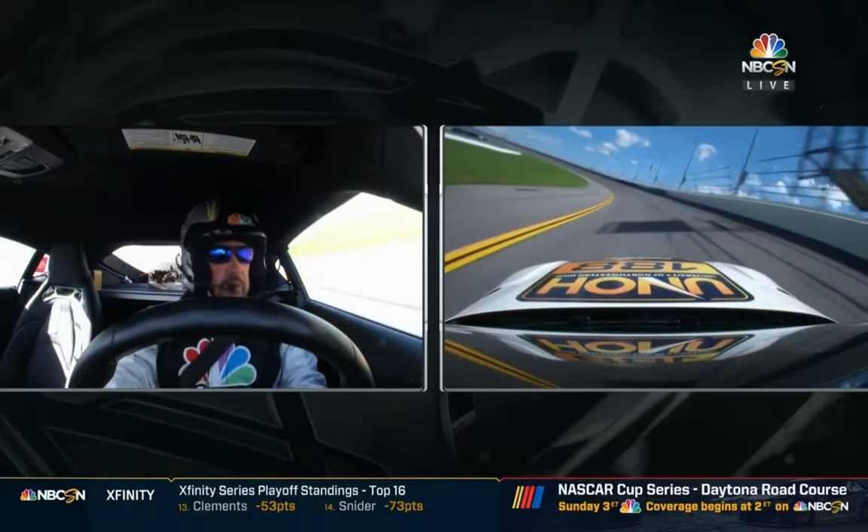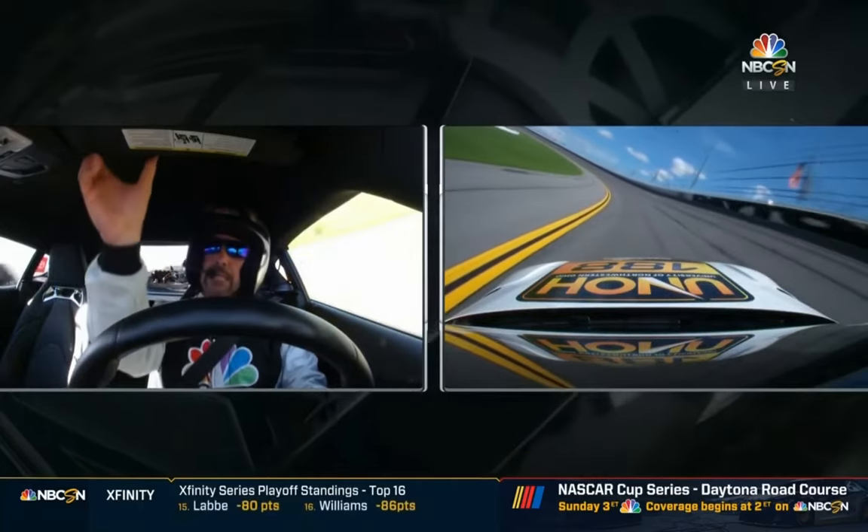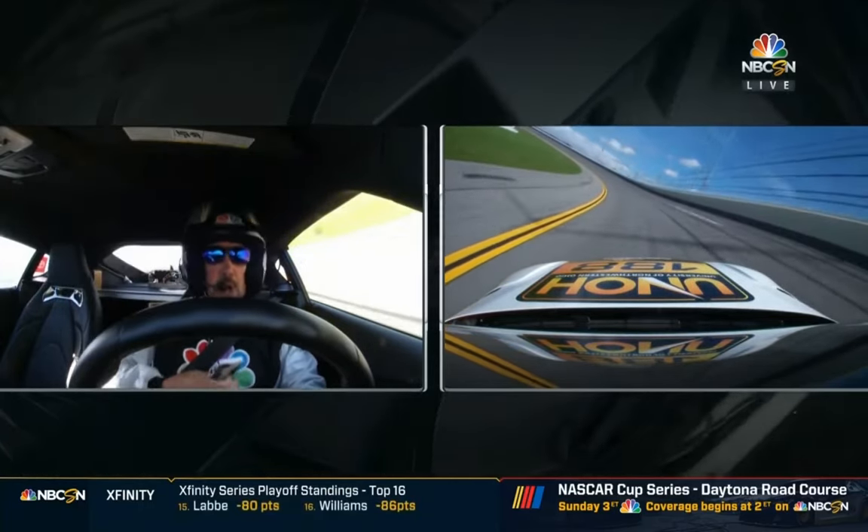Now, normally when I get to this part of the banking — the 31-degree banking at Daytona — I kind of like to take a moment for a selfie.